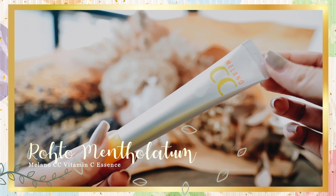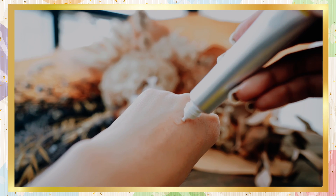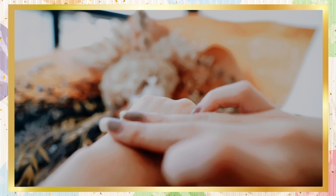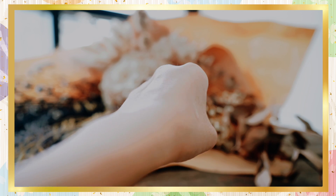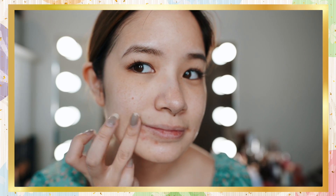Next we have the Rohto Mentholatum Milano CC Vitamin C Essence. This is great for people with skin pigmentation and acne scars — something I have a lot of because my skin has suffered during the COVID period. The texture may be a bit oily but it's lightweight and absorbs into the skin well. It's best used on areas with hyperpigmentation and scarring. This essence suppresses melanin production, prevents acne and breakouts, and leaves skin feeling healthy and moisturized. It also tightens, cleanses, and recalibrates your skin. It contains vitamin C as a natural brightening ingredient plus vitamin E to help fade and prevent dark spots and acne scars.